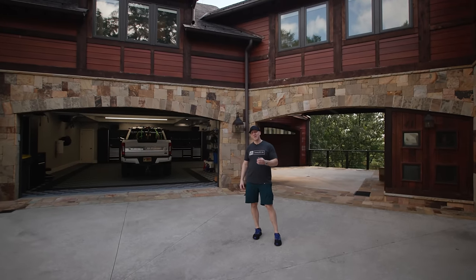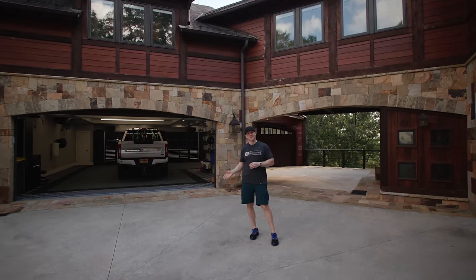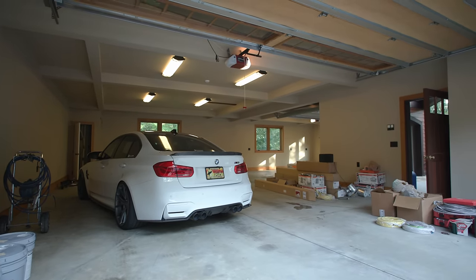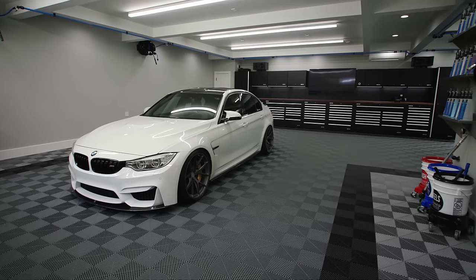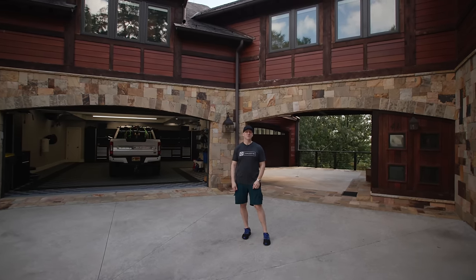I've done this tour before, but that was about a year ago when we'd made the first improvements. Quite a bit has been done to the house — many, many hundreds of hours have been put into this thing. So I wanted to give you an updated tour, take you through it, show you what it's all about and what you could expect if you were ever to come here and stay at my house.